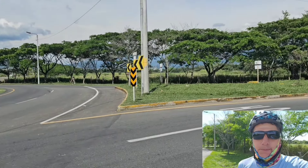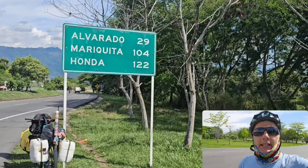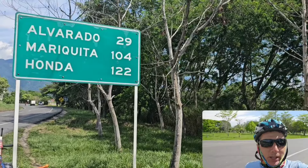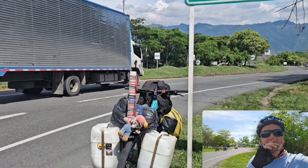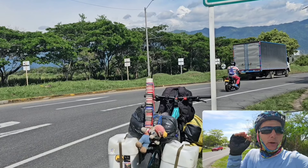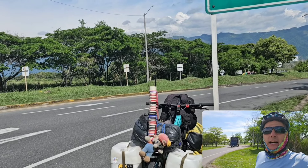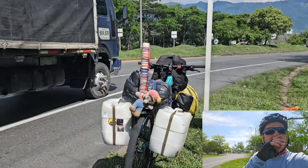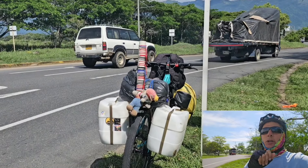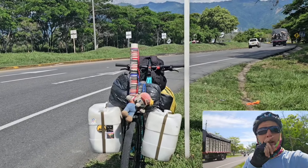Acá estoy entrando a la ruta. Alvarado 29, Mariquita 104, Onda 122. Ya hice más de 10 kilómetros y casi no pedaleo, casi todo bajada. Disfrutando de esta mañana de ruta. Vamos a ver dónde podemos llegar. Creo que voy a llegar bien a Venadillo. A comer una rica fritada y pasar la noche ahí.